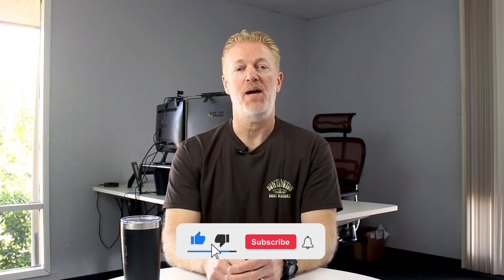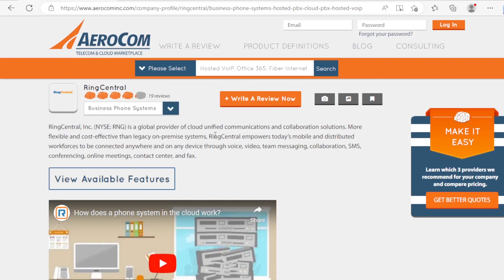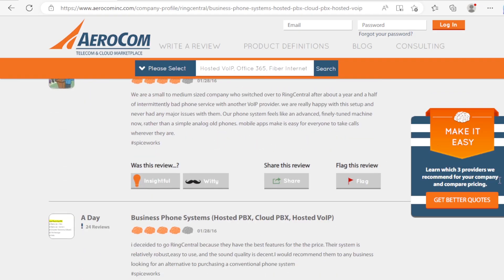Also, don't forget to subscribe to my YouTube channel so you don't miss any of my videos that I put out every single week. And go check out our website, aerocominc.com. You'll be able to search through service providers based on features like Operator Connect, read reviews on providers, write reviews on providers, and all kinds of good stuff. Bet you've never seen a website like this in our industry.